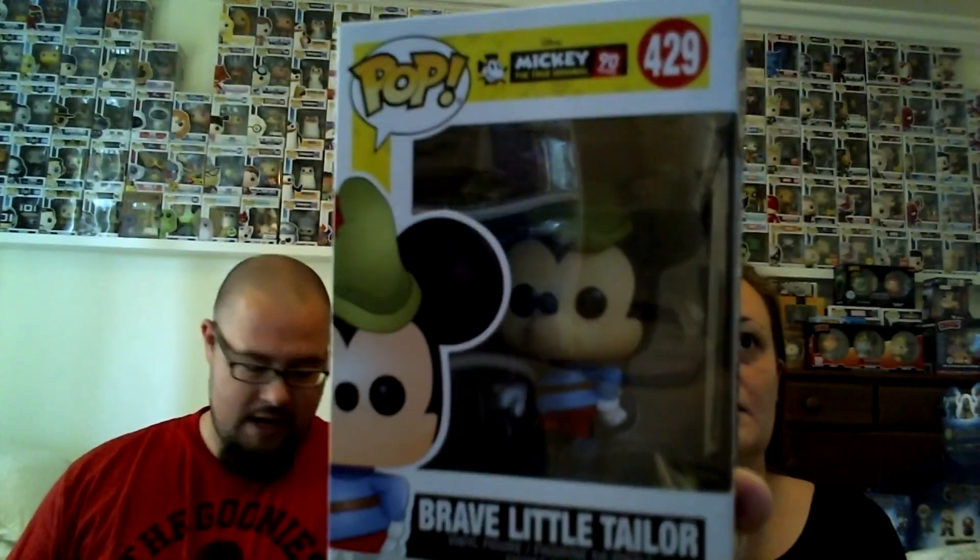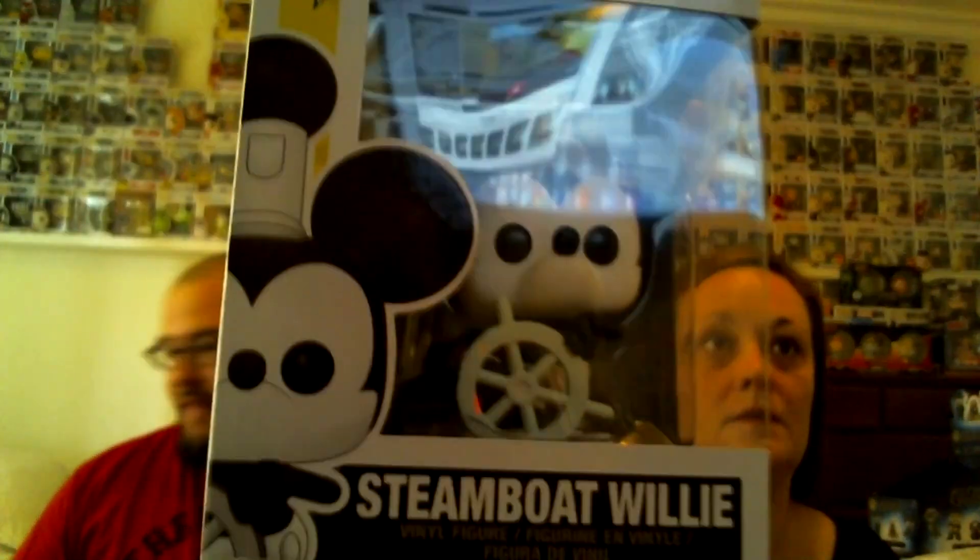The other bundle we picked up was the Mickey Mouse bundle. They came out with — at least at first, with more coming — a five-pop Mickey Mouse bundle. In no particular order, we've got the Brave Little Tailor, Steamboat Willie — I remember watching that one when I was younger and loving it.